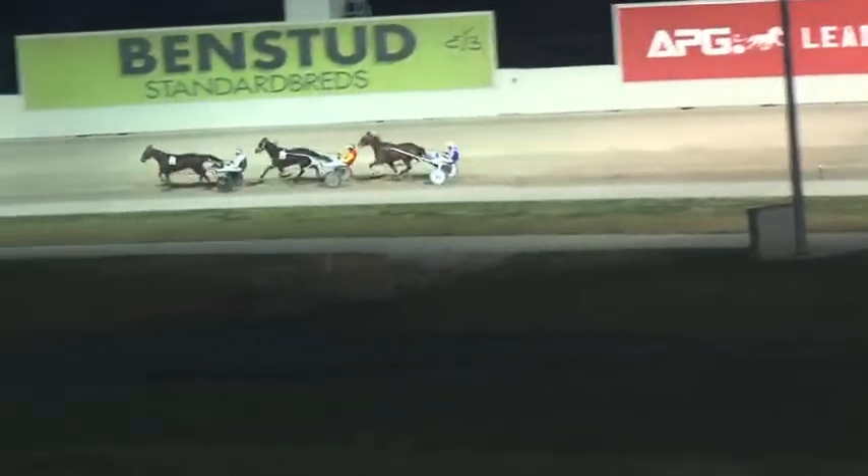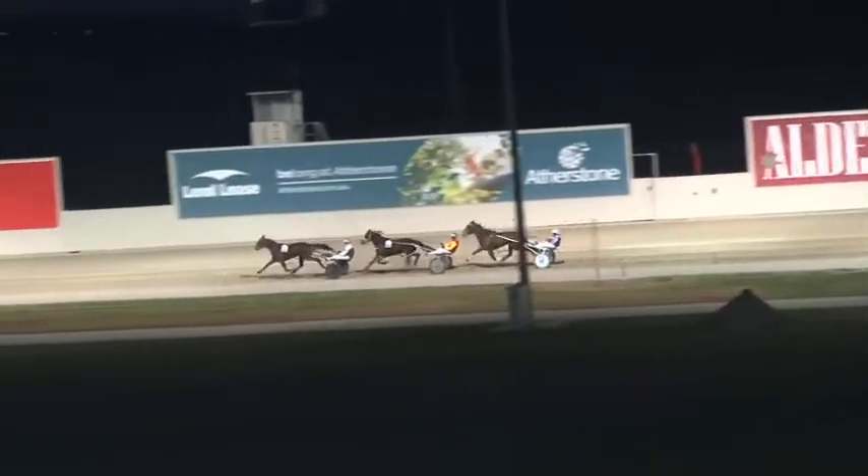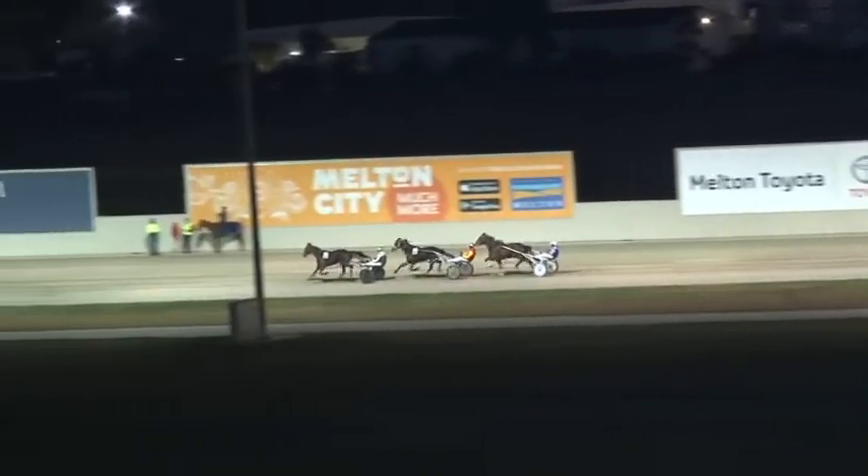Past the 800 metres. The second quarter in 30.4, making 61.9 for the first half of the last mile. Shadow Sacks leads by 3 metres. Maltu Gatecrasher in the red and yellow in second, and then in third place 3 metres away is Dickery.